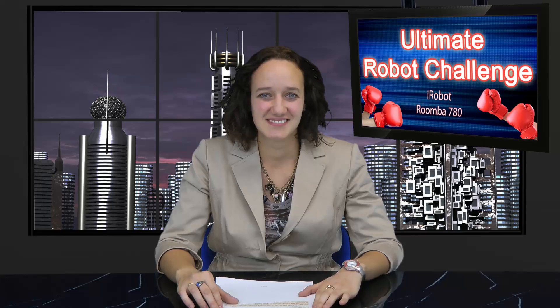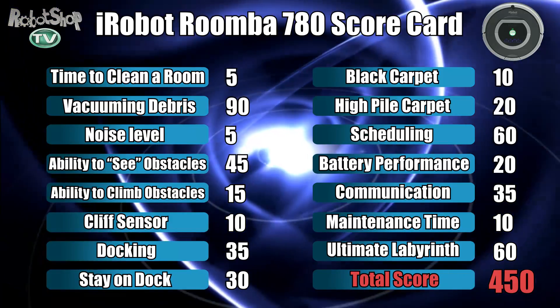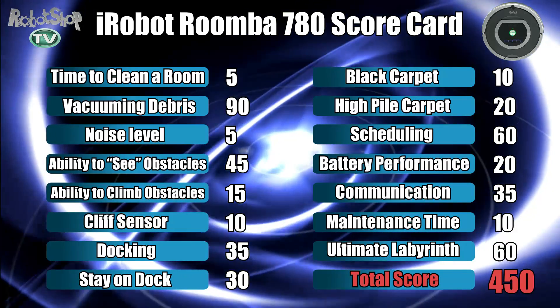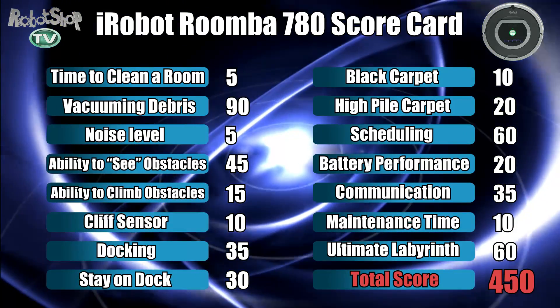Thank you for this interesting information, Vahan. See you next time for results of our next robot vacuum. Anytime, Julie — I look forward to explaining the results for the next robot vacuum. Now let's see Roomba 780's scorecard. The tests are almost complete for our North American Robot Vacuum Ultimate Challenge. Next time we'll be testing our last contender, the Metapo QQ2+. You can view more information concerning our tests and results on the RobotShop Ultimate Challenge webpage. See you next time on RobotShop TV.